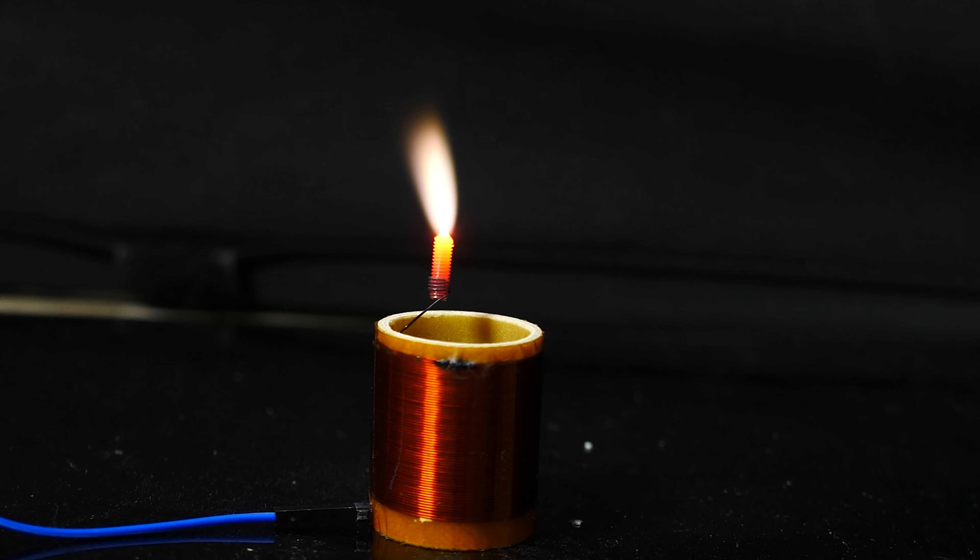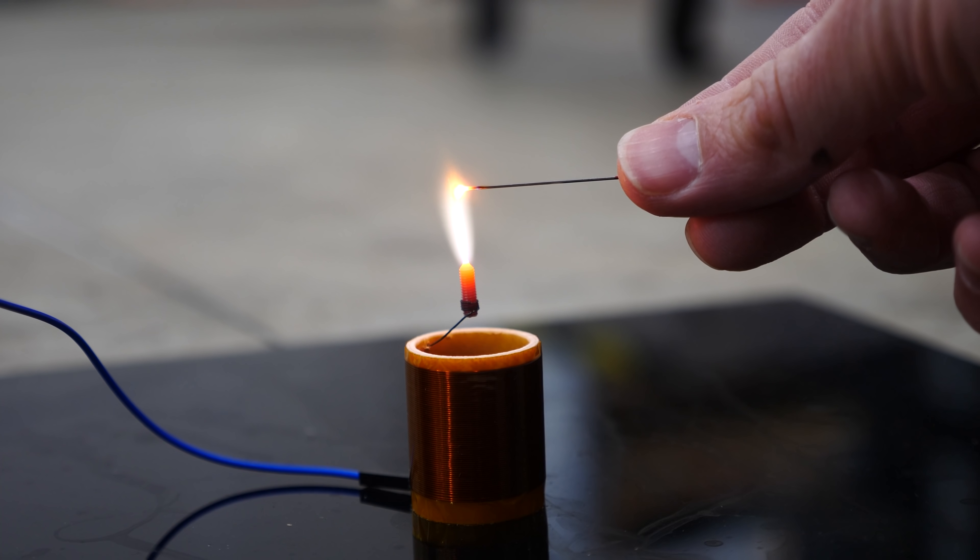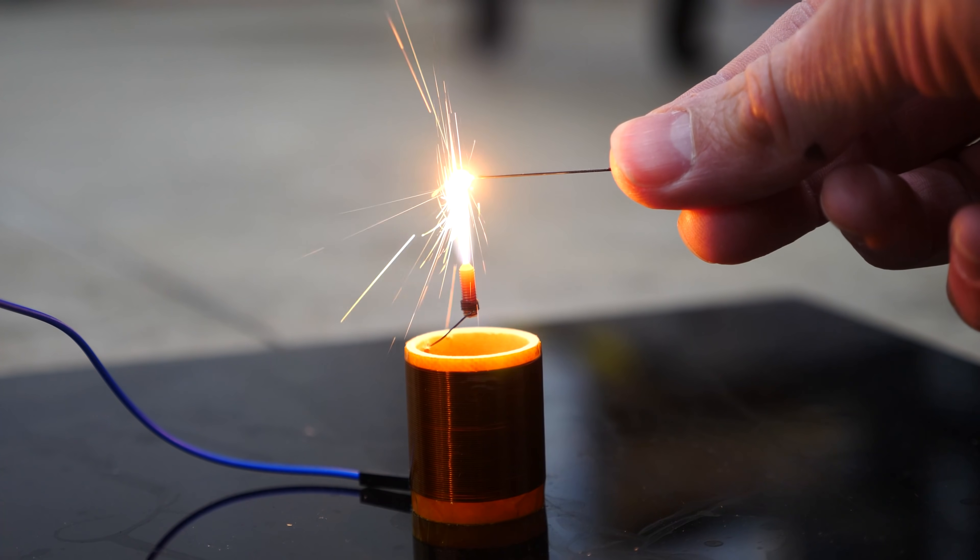Hey everyone, today I'm going to be showing you the world's most dangerous candle. It can't be blown out, it's attracted to you, and it can even melt steel.